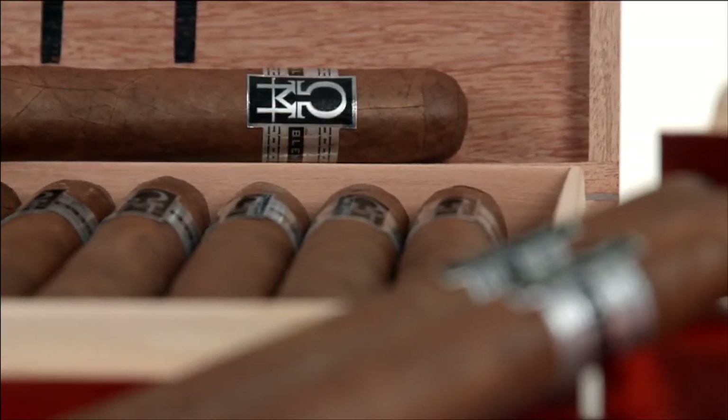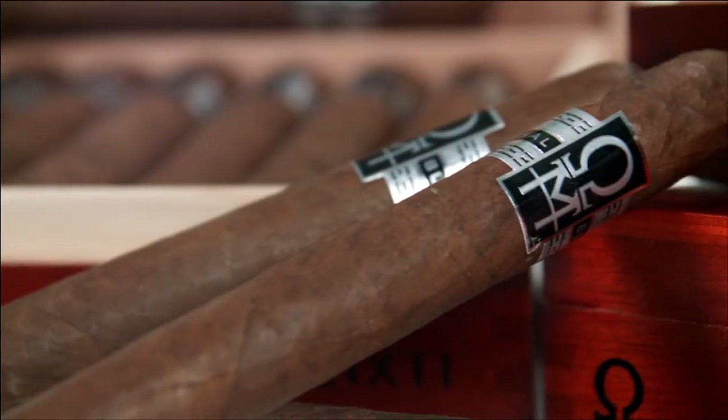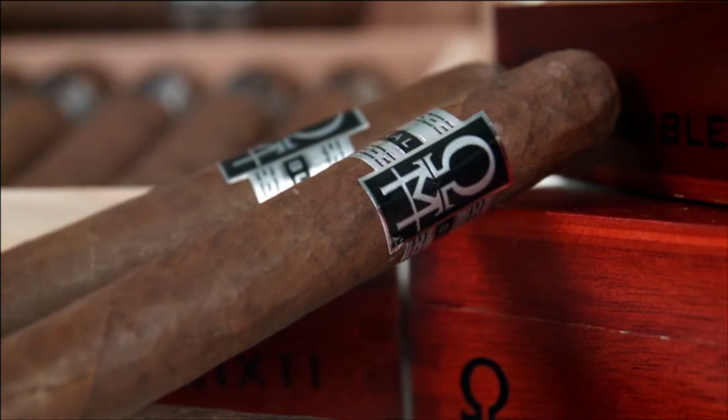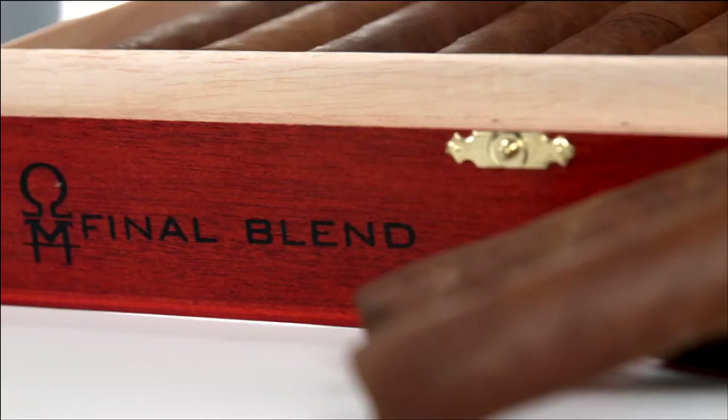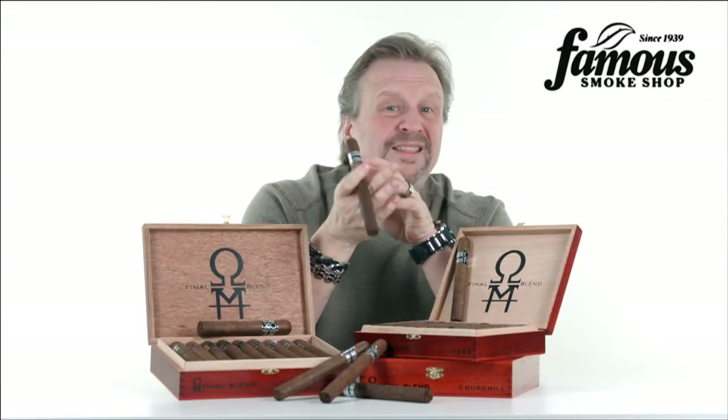Now, we all know those big-name premium hand-rolled brands that are consistently talked about by all lovers of the leaf, but they're tasty and they often come with a very big price tag. Then there's brands like the Final Blend — they're underrated beyond belief, but I think that's going to change.